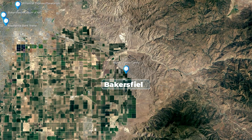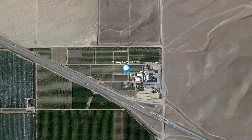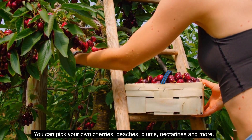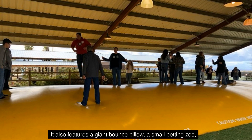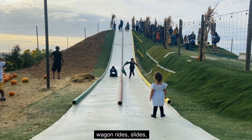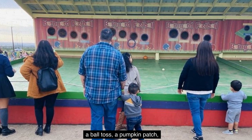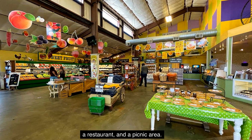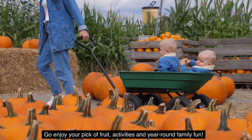Number 17: Murray Family Farms. Murray Family Farms is more than a farm. You can pick your own cherries, peaches, plums, nectarines, and more. It also features a giant bounce pillow, a small petting zoo, wagon rides, slides, a train ride, mazes, a ball toss, a pumpkin patch, an apple cannon, a bakery, a restaurant, and a picnic area. Go enjoy your pick of fruit, seasonal activities, and year-round family fun.